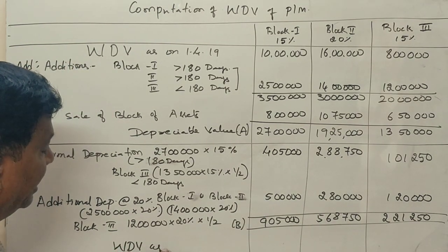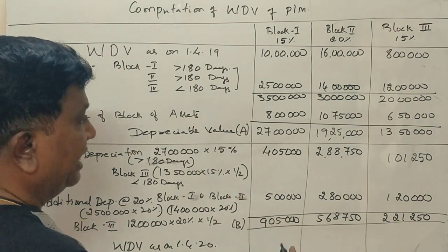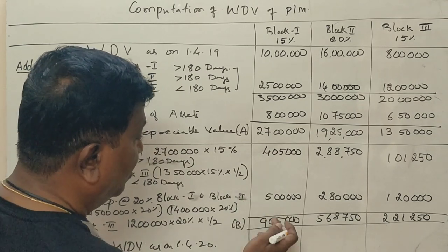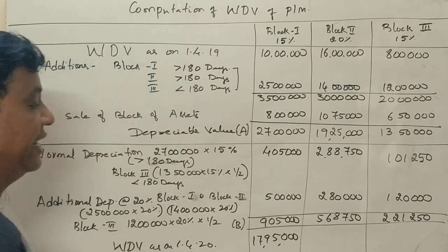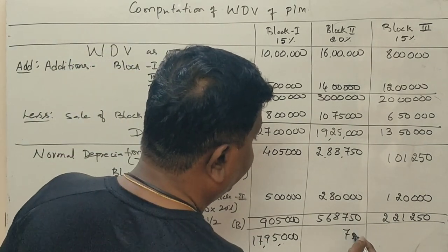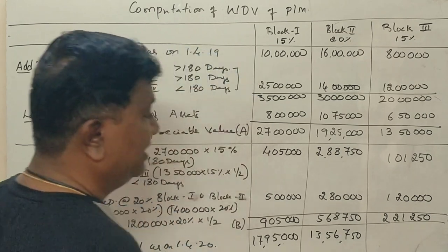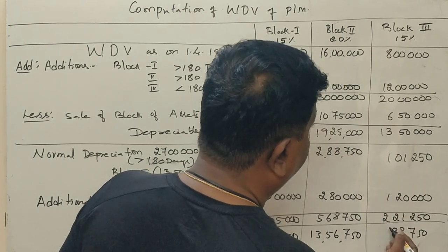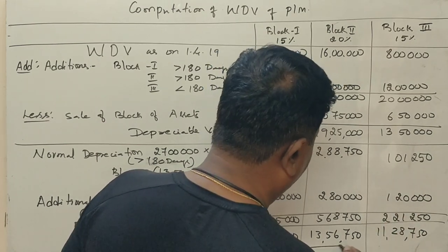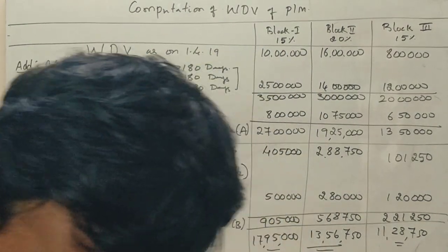Written down value as on 1-4-2020: after subtracting total depreciation from depreciable values, we get the closing written down values for each block. This question carries 6 marks and has 14 marks chances in the exam.